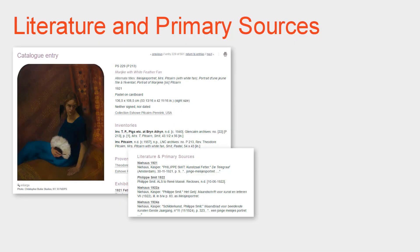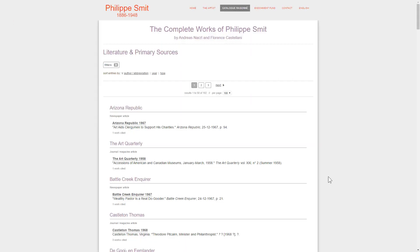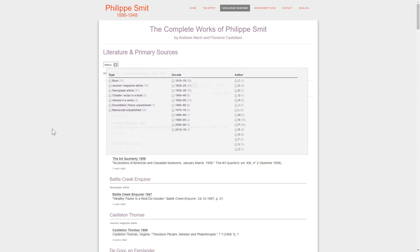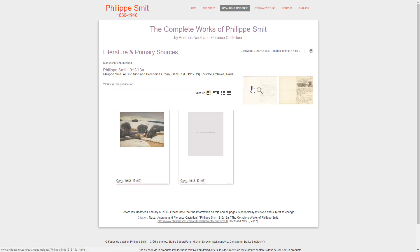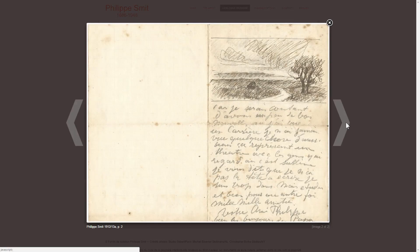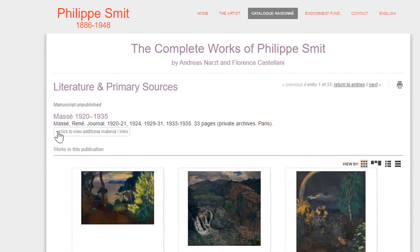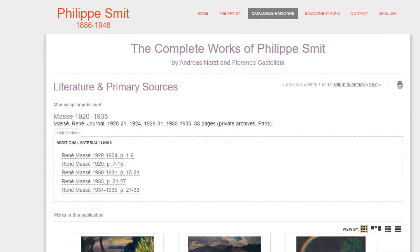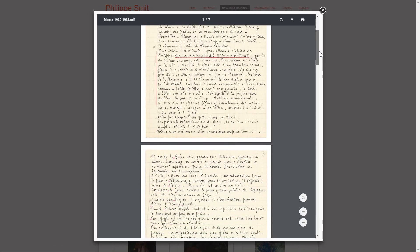Literature and primary sources are available for individual works, but there is also a full listing of literature from the main menu. There are filters for selecting types of entries, and here is an example of how the letters of Philippe Smit are displayed. For a prolific writer like René Massé, there is much additional material and you are invited to click to open the additional display. His journal is rich in detail about Smit's work and their times together.